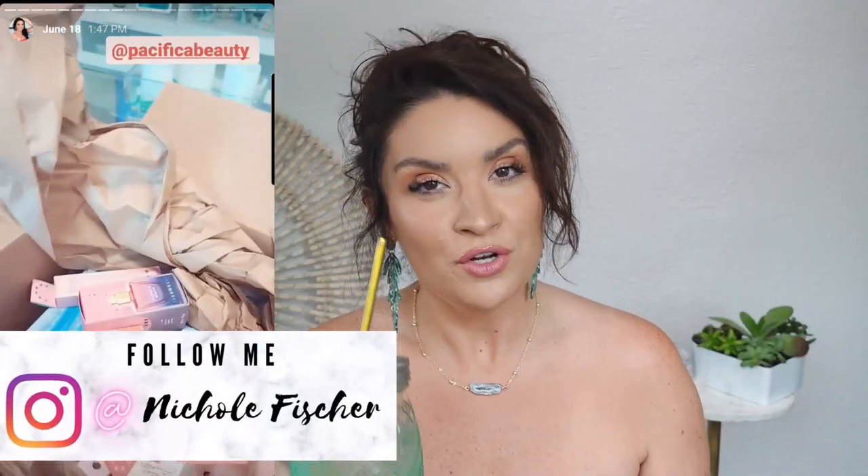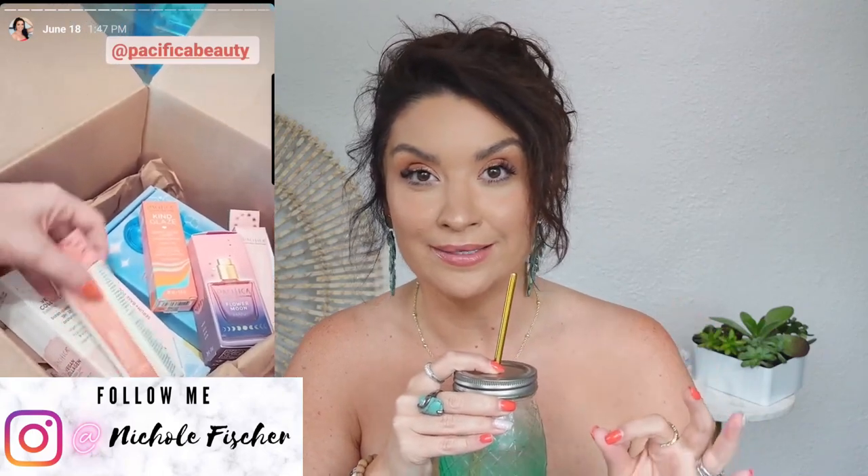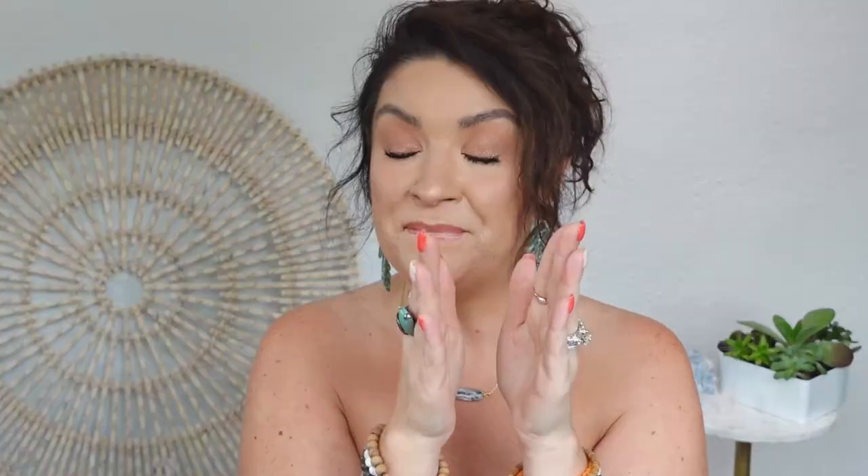I recently received a little bit of PR from my friends at Pacifica — and by a little bit, I mean a lot, as I showed you guys on my Instagram. If you don't follow me there, you can follow me here. I have been trying some base products to start my face and work into the rest of the makeup. I'm really impressed with some of these things, and some stuff I'm still trying, so stay tuned.